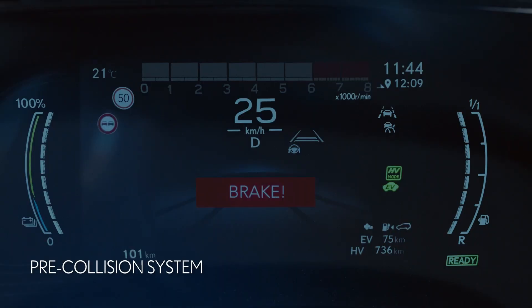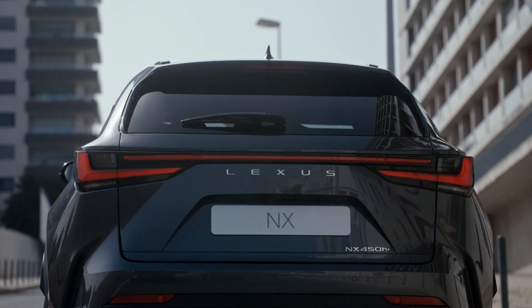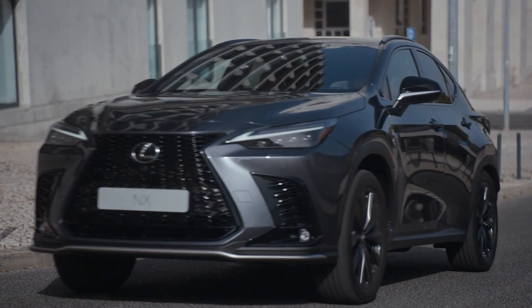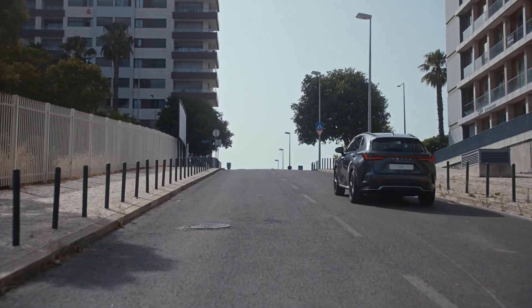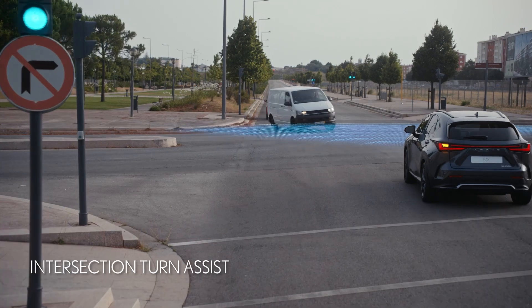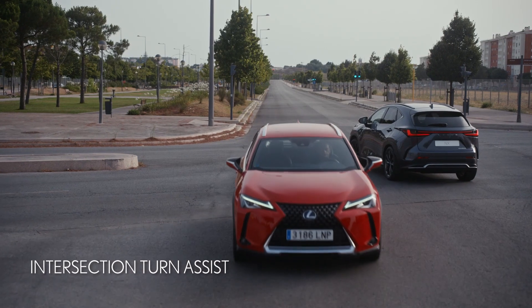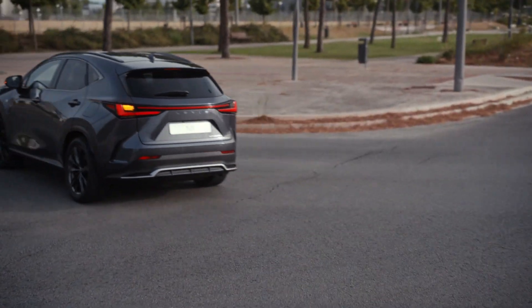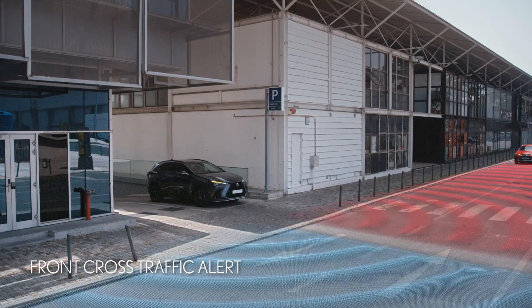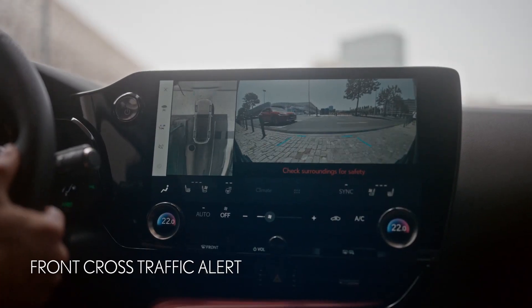The Pre-Collision System detects pedestrians night and day, and bikes by day. Intersection Turn Assist detects oncoming vehicles when you're turning at intersections. The Front Cross Traffic Alert warns you of approaching vehicles that might be hidden from view.